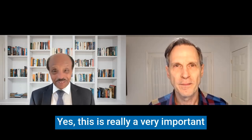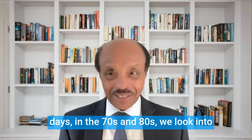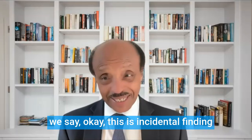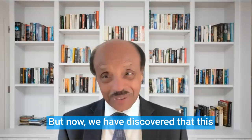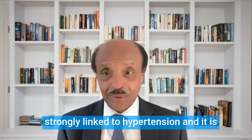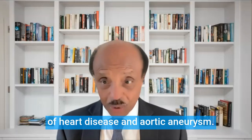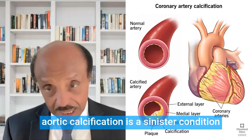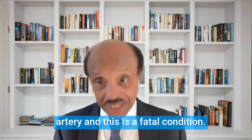Thank you, Chris. Yes, this is a very important topic because I remember in the old days, in the 70s and 80s, we would look at x-rays and see this vascular calcification — arterial calcification — and say, okay, this is an incidental finding which has got no clinical significance. But now we have discovered that this is a very serious condition because it is strongly linked to hypertension and is a well-known cause of heart disease and aortic aneurysm. The aorta is the main artery of the body, and aortic calcification is a sinister condition because it can end up in a ruptured artery, and this is a fatal condition.